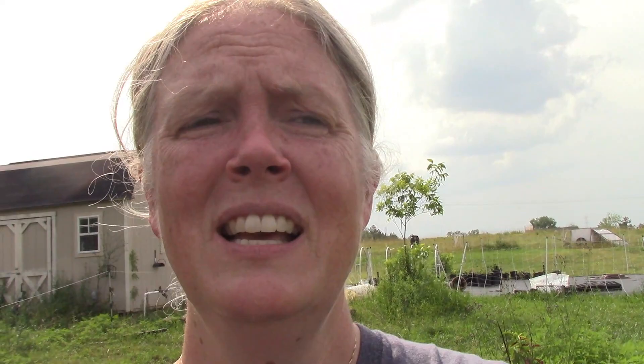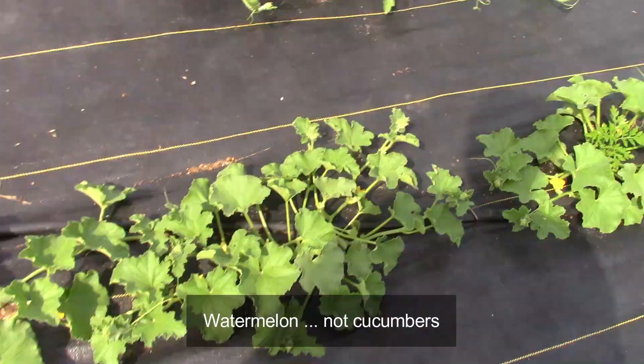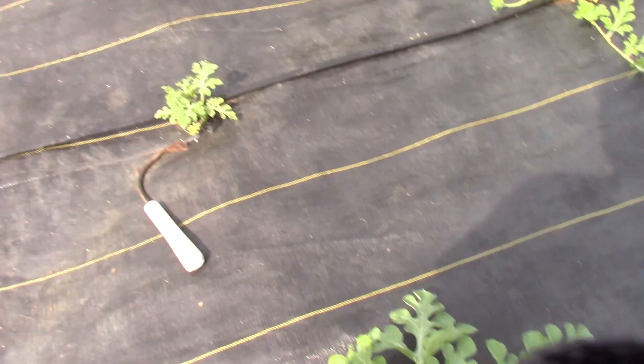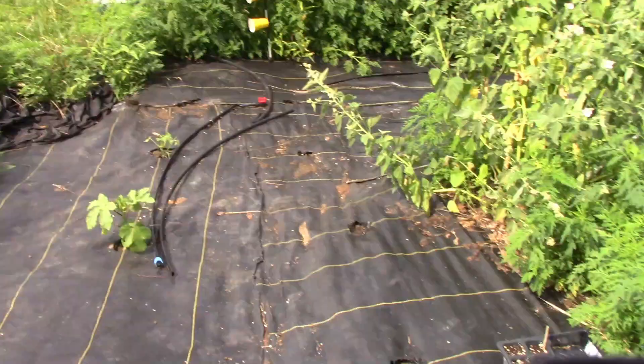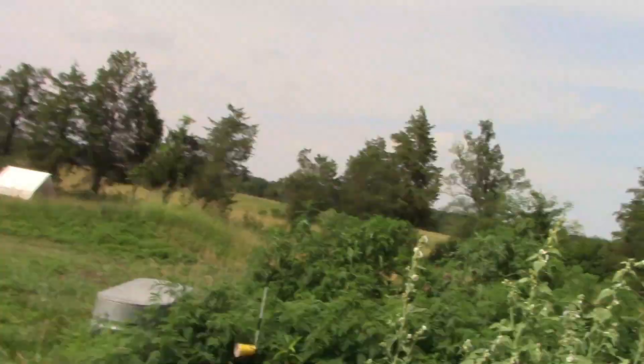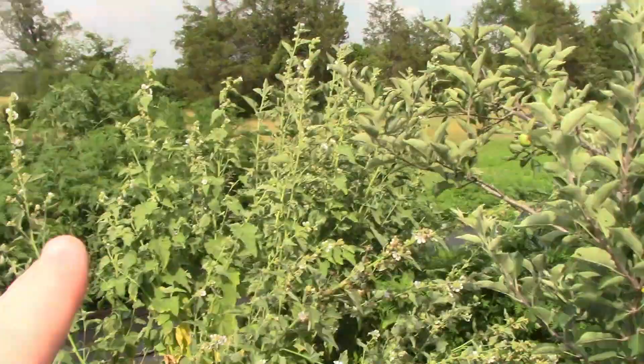Here we have cucumbers and cantaloupe — those are starting to bloom, looking pretty good. But it looks like a lot over here didn't survive. I had lots of squash plants in here but we're down to two. I'm not 100% convinced our watering is working great in here. I have a hard time pulling myself out of bed at five o'clock to come check it — that's the biggest problem. Anyway, another apple tree here, and all these flowering things here are marshmallow.